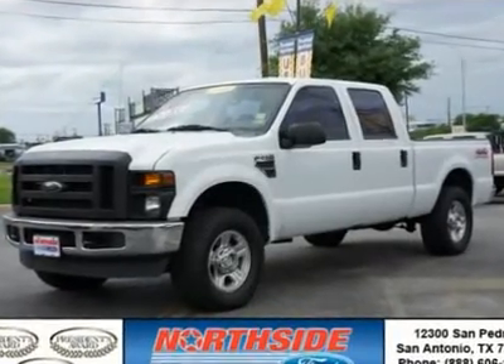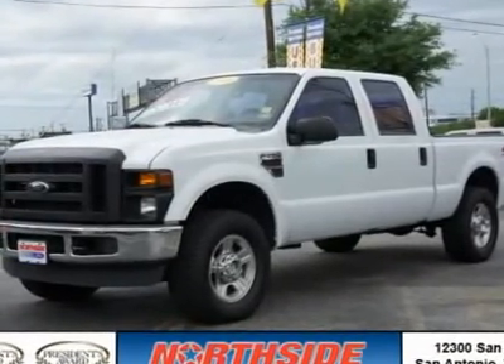This vehicle is absolutely stunning. Ford Super Duty F-250SRW.